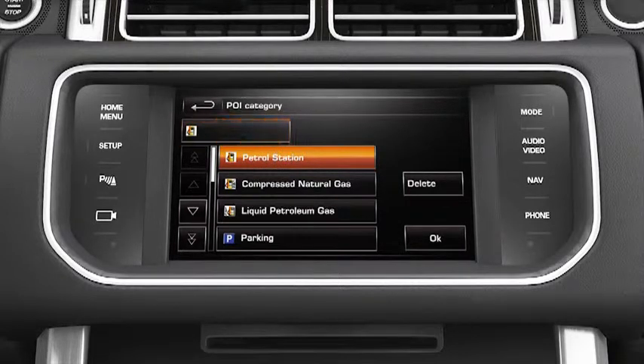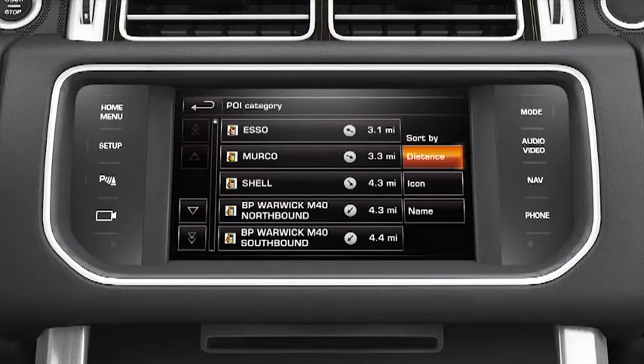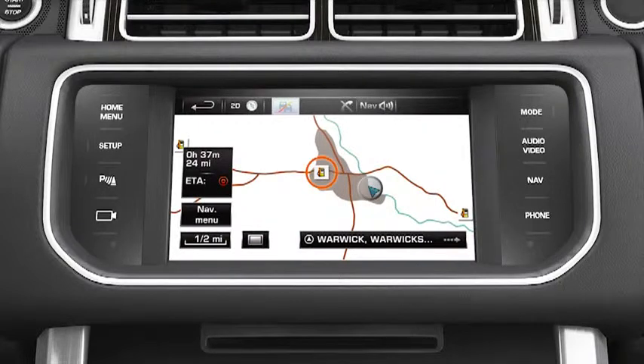Up to five categories can be chosen. Once you've made your selection, touch OK. From the pop-up, select Show List to display the results. These can be filtered by distance, icon or name. Use the scroll arrow soft keys to view more options in the list and make a selection by touching the appropriate soft key. After touching Go, a message is displayed confirming your choice. The POI is visible on the map and route guidance begins.